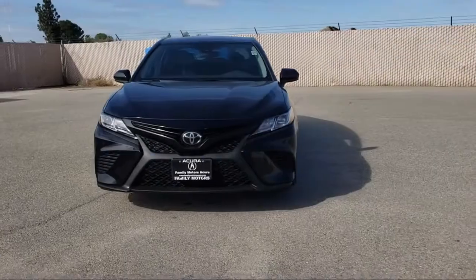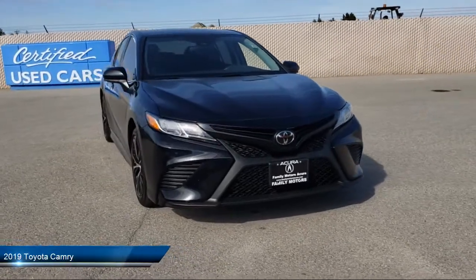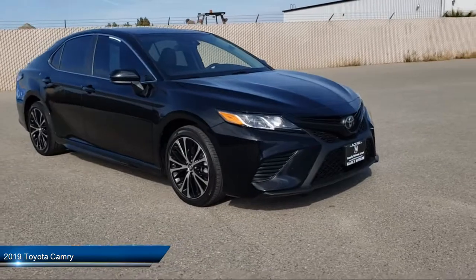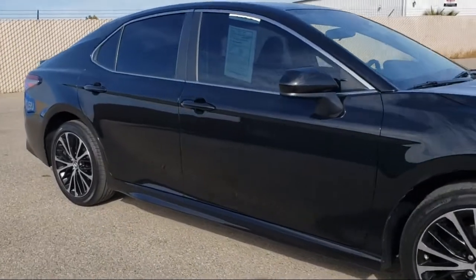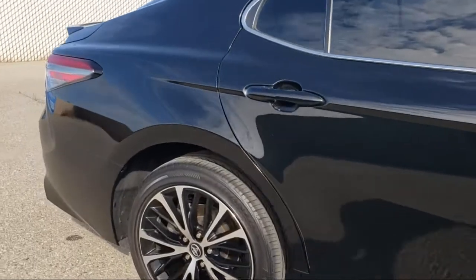It comes equipped with keyless entry, lane keep assist, steering wheel controls, climate control, MP3 player, leather wrapped steering wheel, Apple CarPlay, rear spoiler, air conditioning, iPod MP3 input, and has less than 35,000 miles on the odometer.